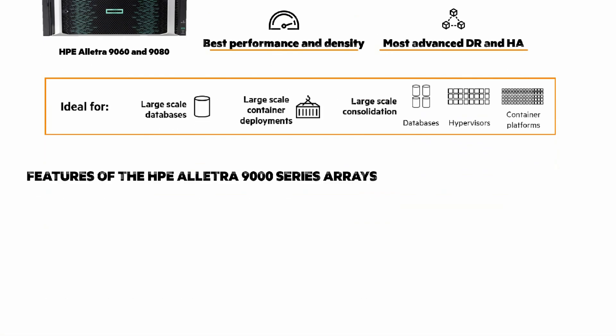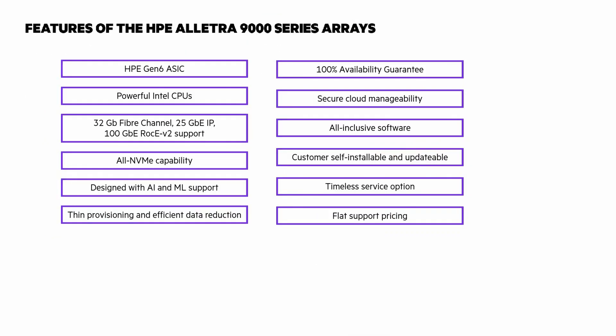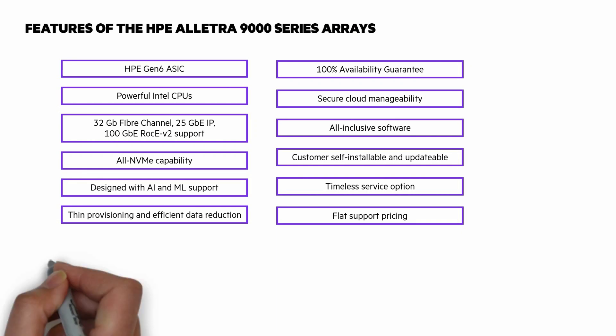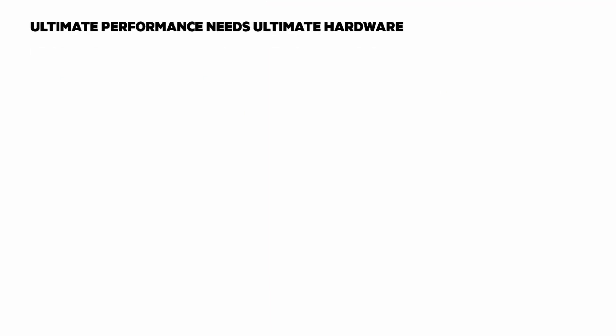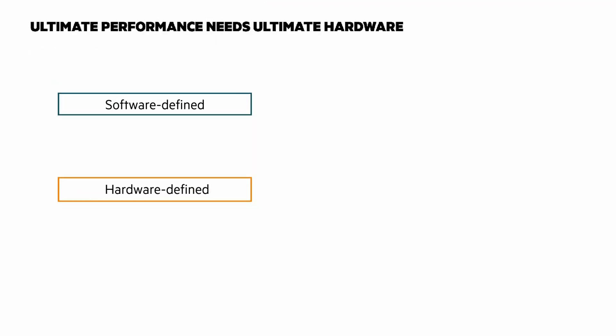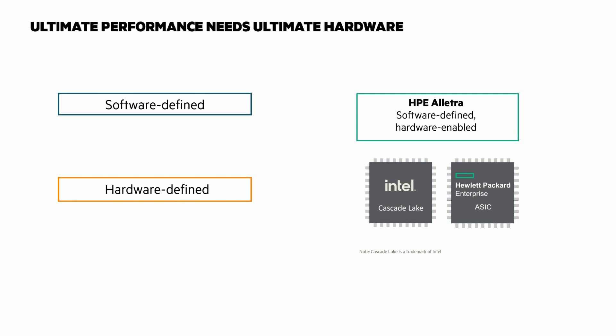Here's the first of a couple of overwhelming graphics — this one looks at the features of the 9000 series arrays. Pause the video and read through the list. Impressive, yes? Ultimate performance needs ultimate hardware. Software-defined is great for features and functionality, but it's limited by general-purpose hardware. Hardware-defined provides the highest possible performance but lacks flexibility and can be complex to maintain. HPE Electra 9000 takes the best of both, using general-purpose Intel CPUs and HPE Custom ASICs to accelerate extreme performance without complexity, by enabling features through software.